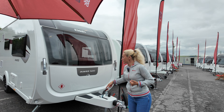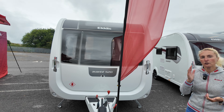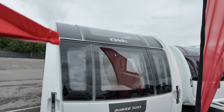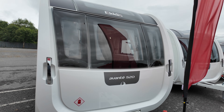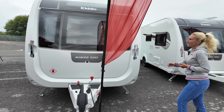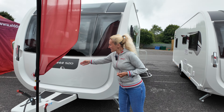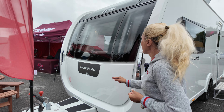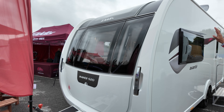Let's make a start at the front first of all. This model is the 520, so if you're interested in the models make a note as we go. This one is a single axle caravan, it is on the Alco chassis and it does have ATC. At the front, we've got the white front locker box, the Avant 520 badging, and then the three windows and this rounded shape.